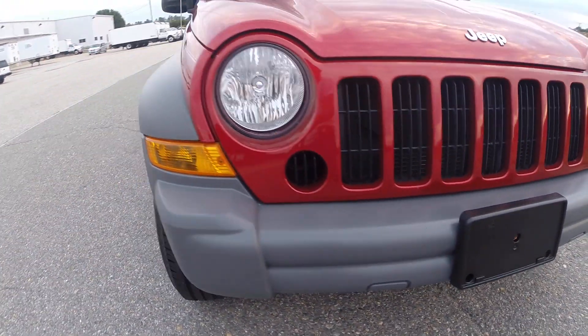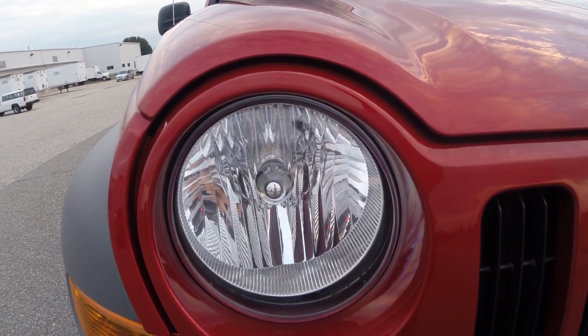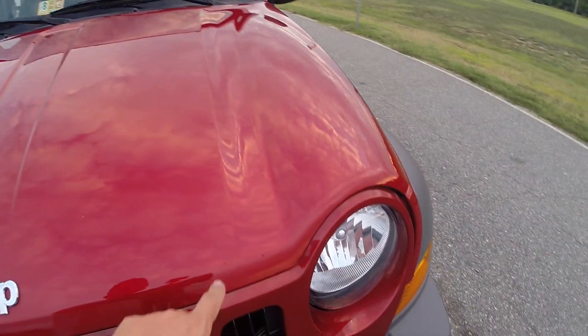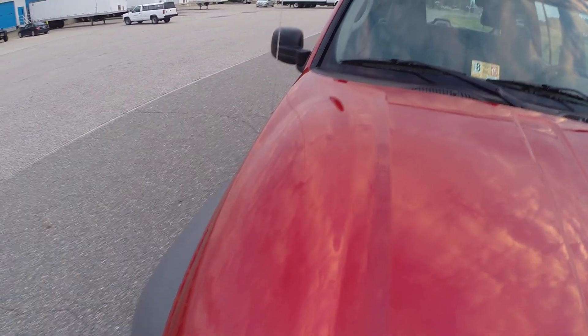The front bumper, as you can see, is in great condition. Headlights are absolutely brand new — no oxidation or condensation. The hood's in great condition; you've got maybe four or five tiny little rock chips that have been touched up, but besides that it's absolutely flawless.